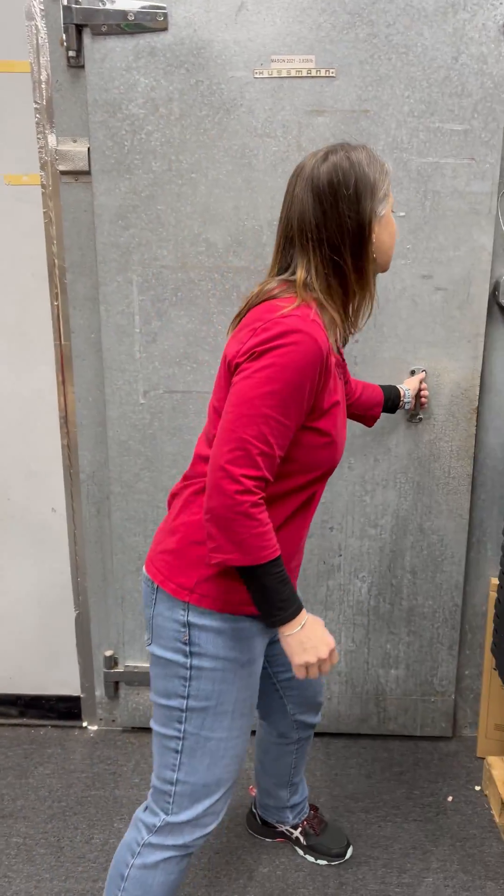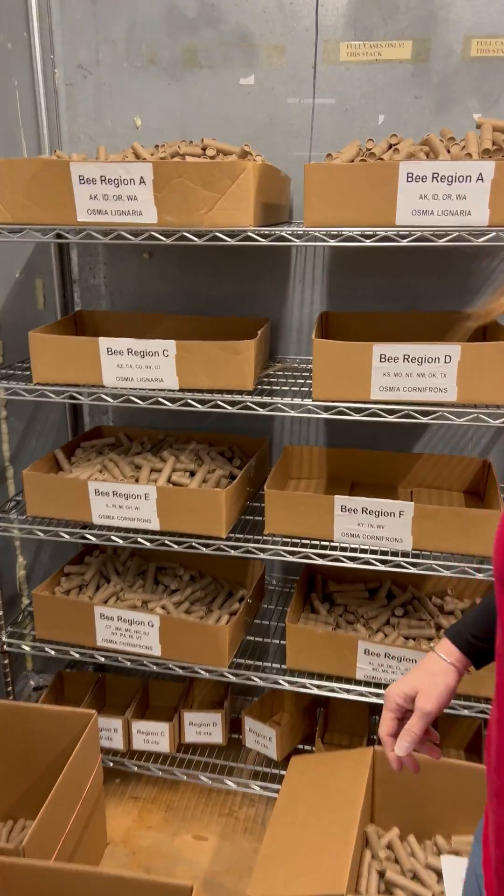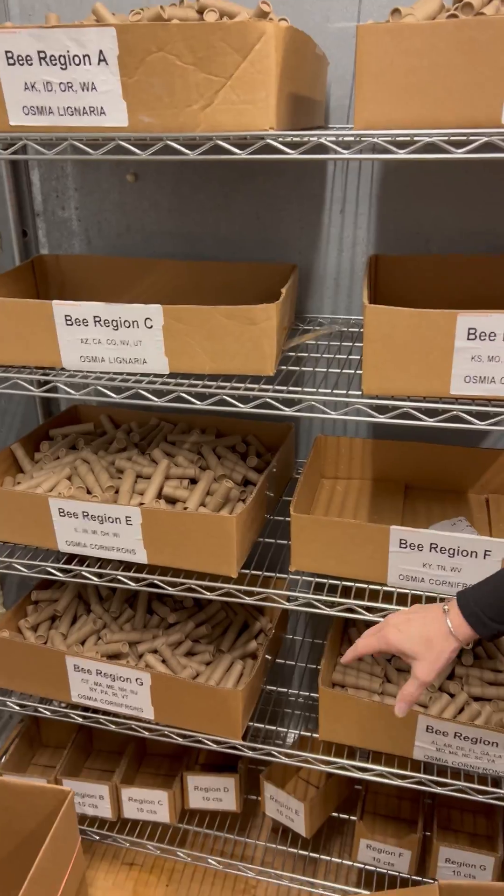In the meantime, let me show you where they're kept now. Let's look in the cooler. Here we have all of the bees for the different regions that we'll be shipping them to.